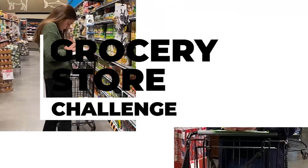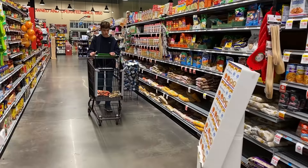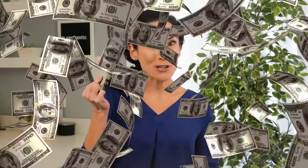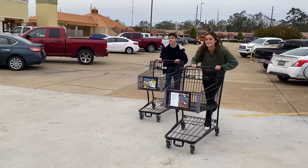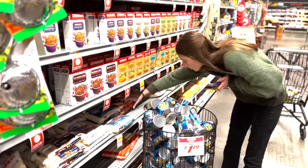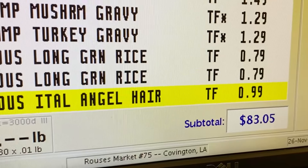Today's challenge: two teens with $100 each to spend at the grocery store on non-perishable goods to be gifted to our local food bank. The winner gets $100 added to their Greenlight debit card to spend on anything they want. But don't think this is going to be an easy challenge — they've got 30 minutes, a list of approved items, and the total has to be as close to, but under, $100.